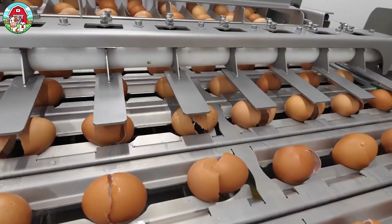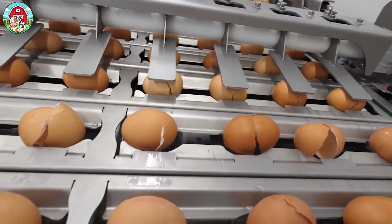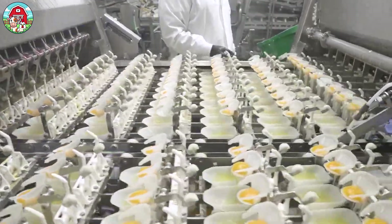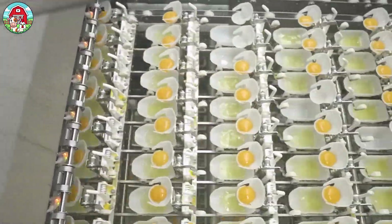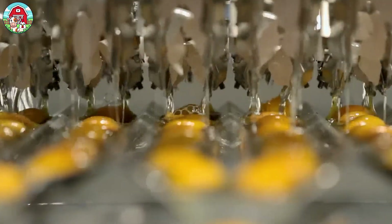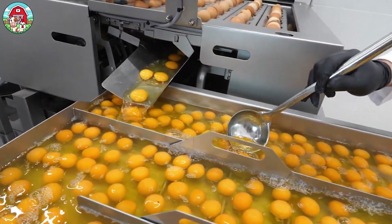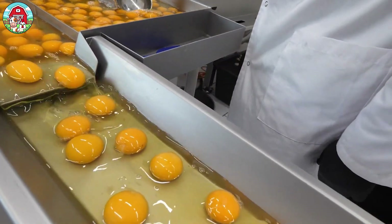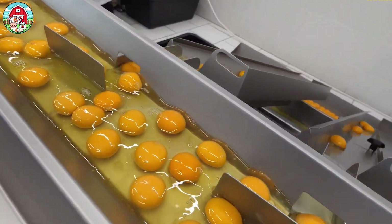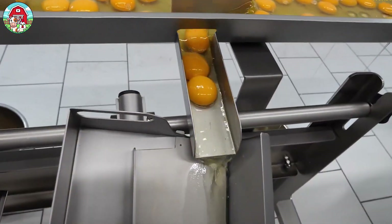But the journey doesn't end there. Some eggs are selected for liquid egg products. Machines carefully crack the shells open. The yolk drops into a little cup like a golden sun, while the whites flow off to the side. This super precise system allows producers to separate the parts for any need — whole egg, just yolk, or just whites. Liquid eggs are a kitchen game changer. No shells, no mess, just pure convenience. Perfect for fluffy omelets, golden cakes, and velvety sauces. Some even come pre-mixed for foolproof recipes. Less prep, more deliciousness.